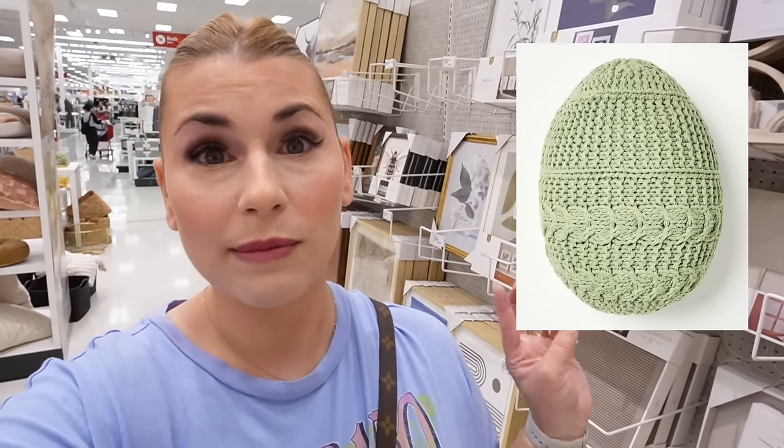There are some Easter finds that are online-only items, like the crochet egg pillow — I was dying to find this in stores, but it's an online-only item, which I don't understand. It would have sold like hotcakes, just like the pumpkin shaped pillow. This egg pillow comes in three different colors: cream, peach, and sage green. There are a few other online-only pillows as well — I'll put pictures of all of them. You can shop these items down below in the YouTube shopping tab.